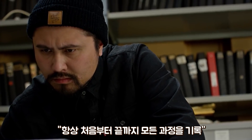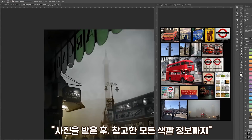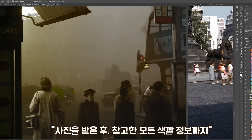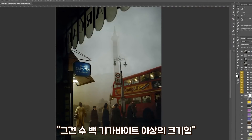I always record my process from start to finish — from the moment I receive it, cleaning up, all the way through adding all those references and tying in all the colour at the end — and that soon starts generating literally hundreds of gigabytes of video footage.